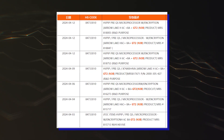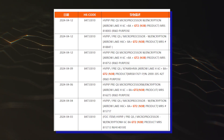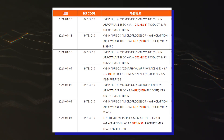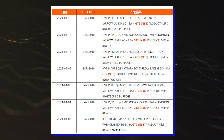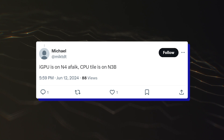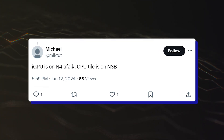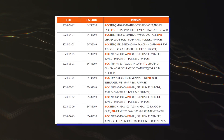The more interesting part about this leak is that it mentions the N3B process node for Arrow Lake H, which means that Intel is still leveraging TSMC's process node for its next high-end laptop chips. According to the source, the compute tile will be using the N3B process node, while the iGPU tile is going to be based on the N4 process node.